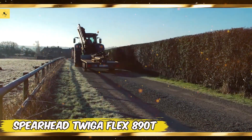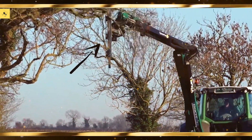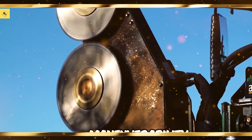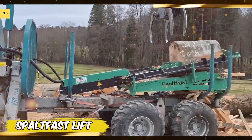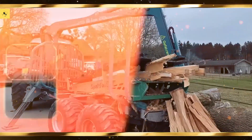Welcome to our channel. Today we're excited to showcase 45 massive and extremely powerful agriculture machines and ingenious tools. These machines represent the cutting edge of agricultural technology, designed to boost productivity and efficiency on farms around the world. From colossal tractors to advanced harvesters, these impressive machines are truly at another level. Let's start with some of the most powerful tractors that form the backbone of modern agriculture.